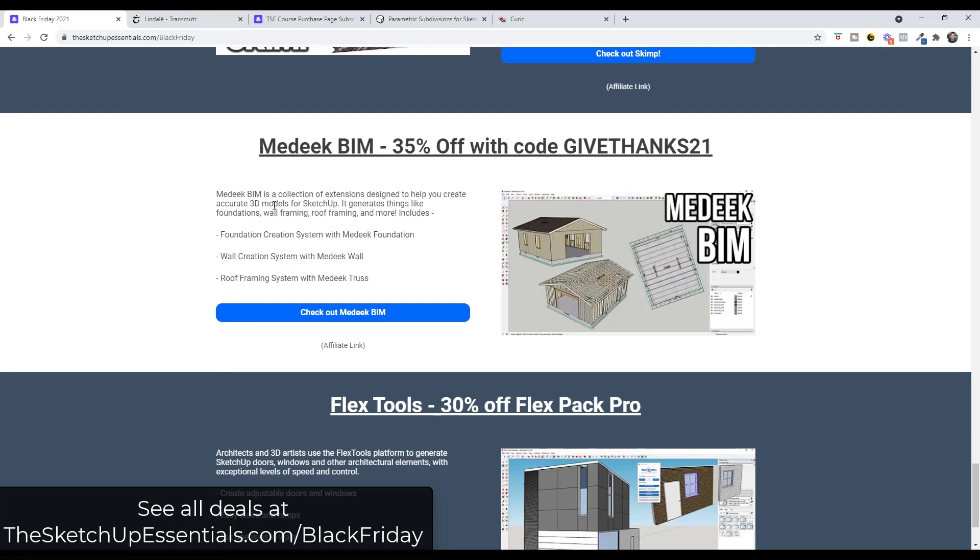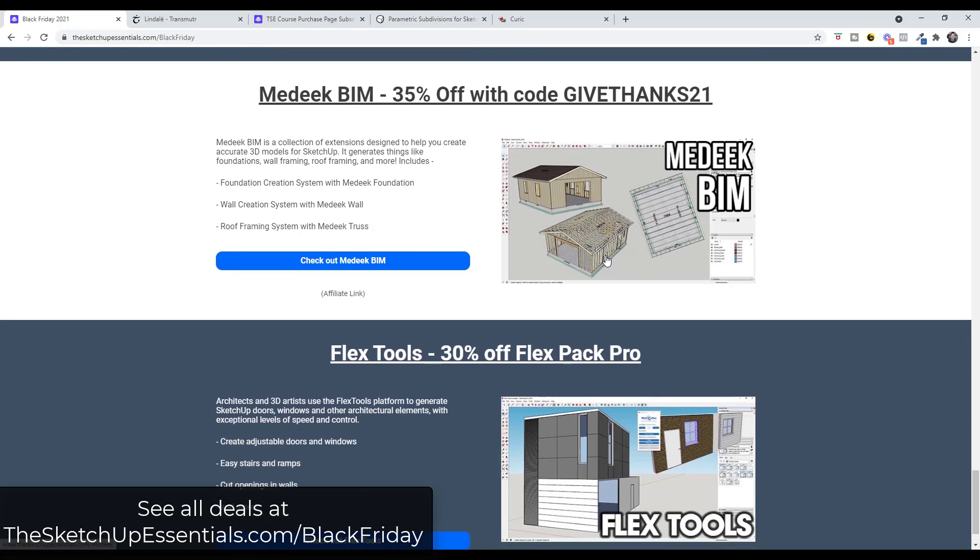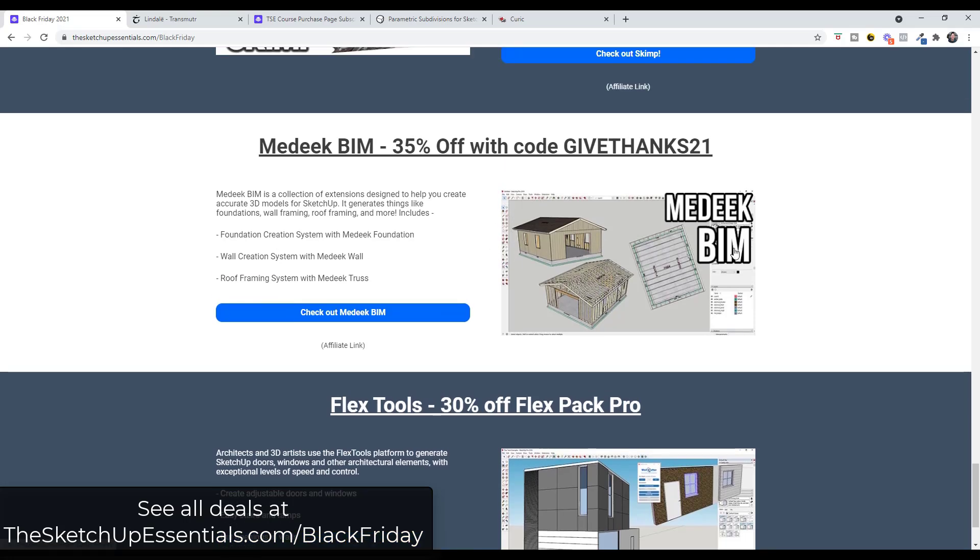The Medeek BIM bundle — which includes Medeek Foundation, Medeek Wall, and Medeek Truss — is 35% off. Medeek's tools get really in-depth with creating different framing and foundation types for models inside SketchUp. It lets you set the size of your foundations, whether they have insulation on the outside, and probably has the best wall creation toolset I've worked with — it'll actually allow you to create windows inside framed walls and model out that framing in a realistic way. Great for creating really detailed models.